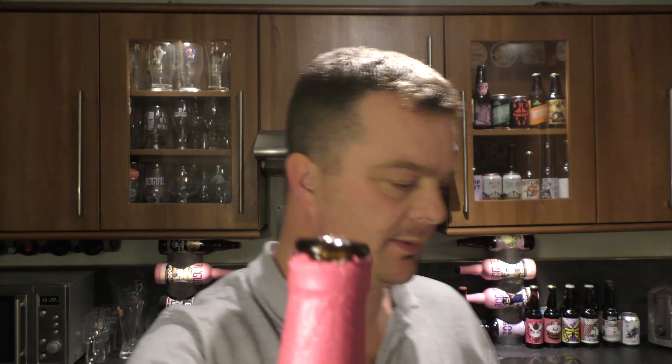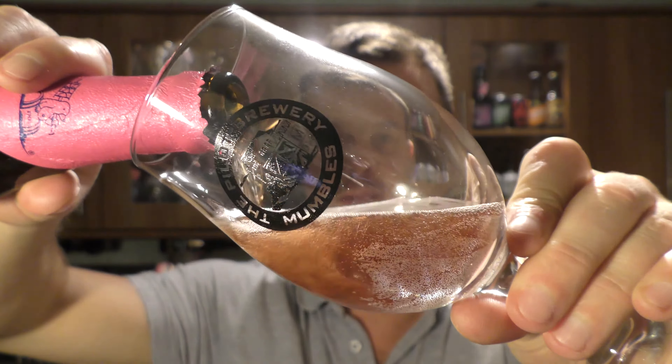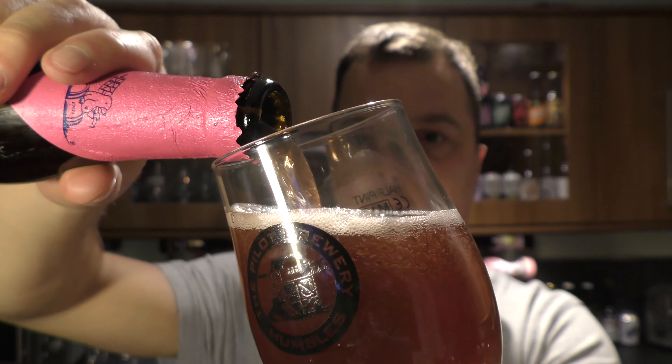Nice bit of smoke on the opening. Beer in the glass then. It looks nice — hear that hiss? Good start then.